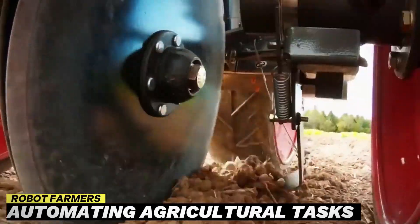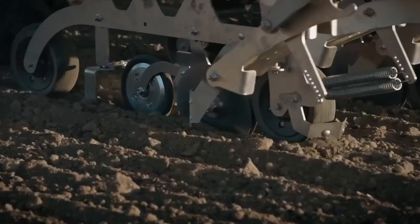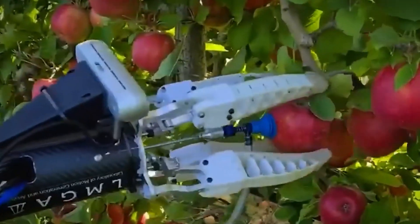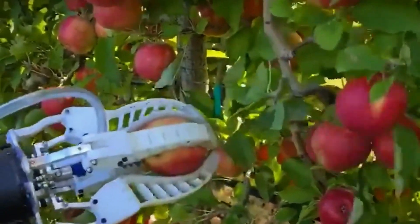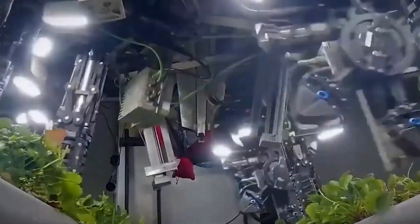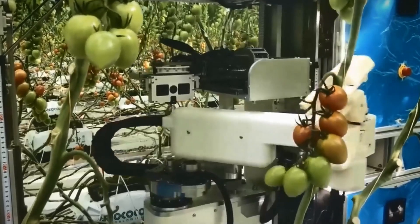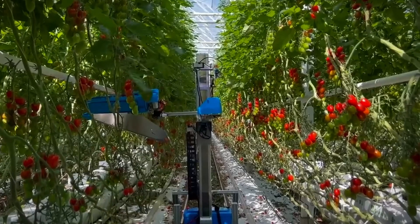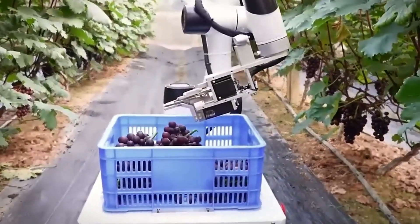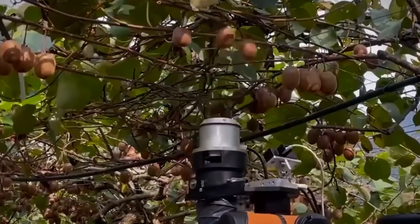Robot Farmers — automating agricultural tasks. The emergence of robot farmers signals a transformative shift in agricultural practices, ushering in an era of automation and efficiency. These autonomous machines, equipped with advanced sensors and GPS tracking, are revolutionizing farm labor. From planting and weeding to harvesting, robot farmers perform tasks traditionally done by human hands with precision and speed. Self-driving tractors, guided by GPS systems, navigate fields with unparalleled accuracy, optimizing planting and cultivation processes. Additionally, robotic harvesters have proven indispensable in industries such as fruit picking where delicate handling is crucial. Beyond field operations, robots play a crucial role in livestock management, with automated systems monitoring animal health and behavior, facilitating early detection of illnesses and optimizing feeding schedules.